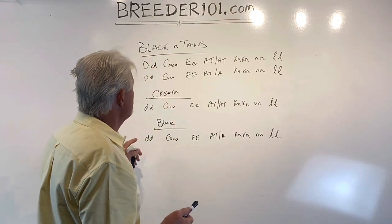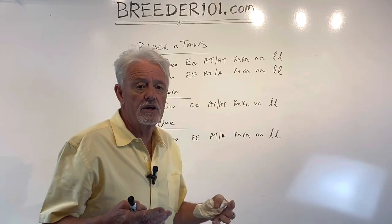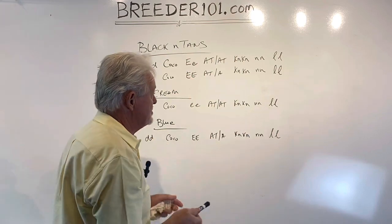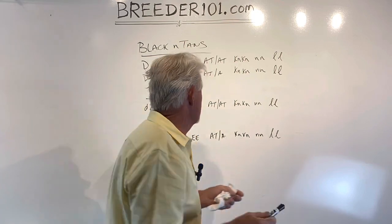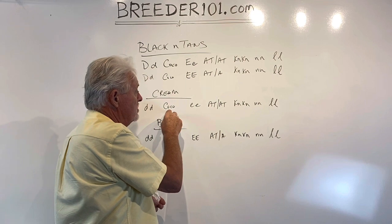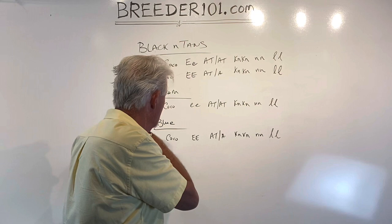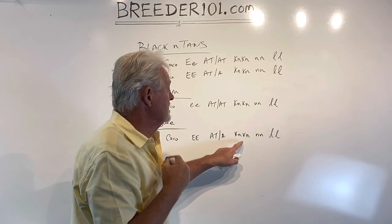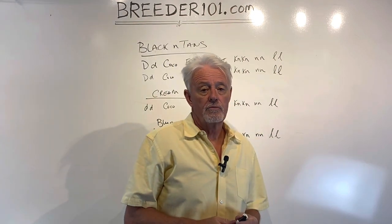No brindle, no pied. You've got two black and tans — the difference is the more striking one in her tan points carries a copy of cream and she's AT/AT; other than that she's the same as the other girl. Then there's a cream girl — she's actually a blue covered in cream, carries cocoa, AT/AT, no brindle, no pied, full fluffy. And lastly there's the blue girl who is a blue that carries cocoa, no cream, AT/A, no brindle, no pied, full fluffy.